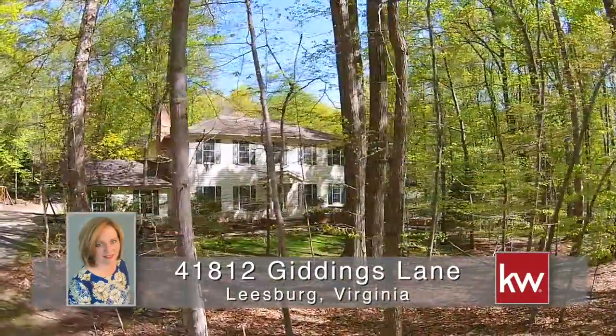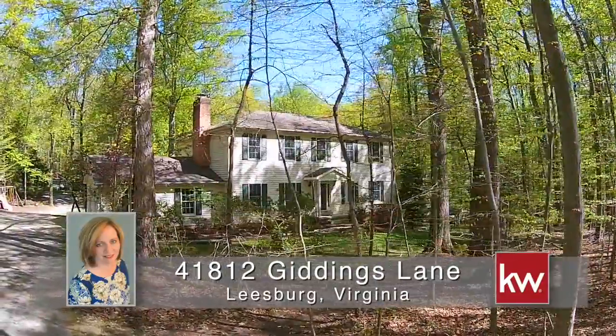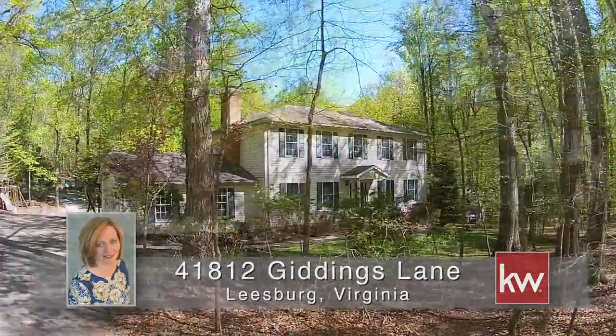Debbie Meehan and Keller Williams Realty proudly presents Foxwood Farm, located at 41812 Gettings Lane in Leesburg, Virginia.